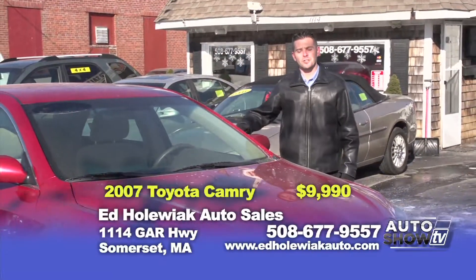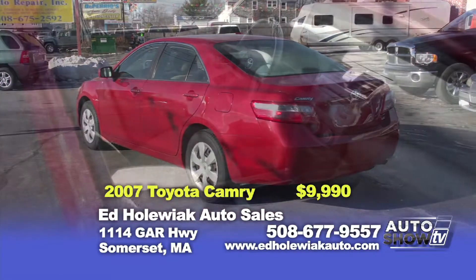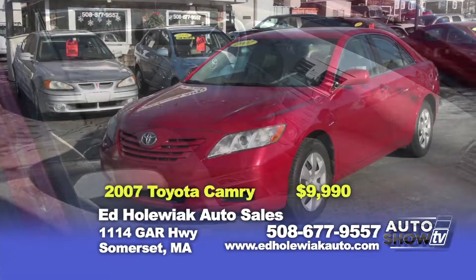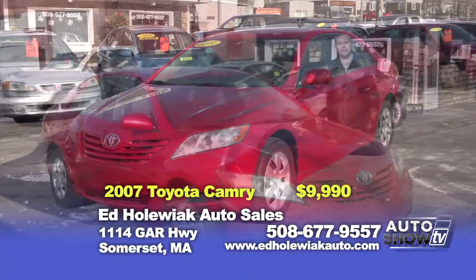The first vehicle I picked for you is a 2007 Toyota Camry — a four-cylinder automatic with power windows and power locks. This vehicle makes a great first-time driver's vehicle. You can purchase this vehicle today for $9,990.